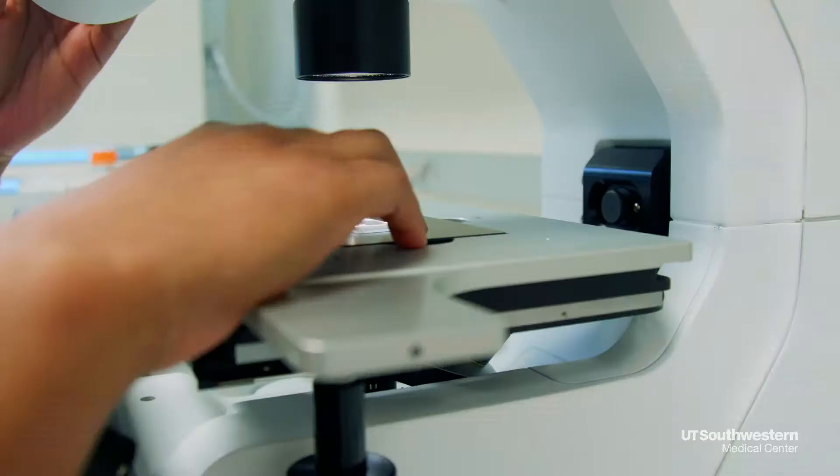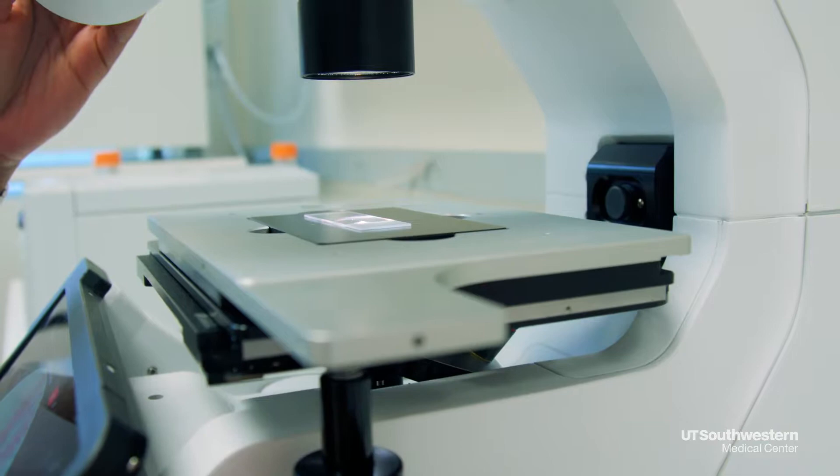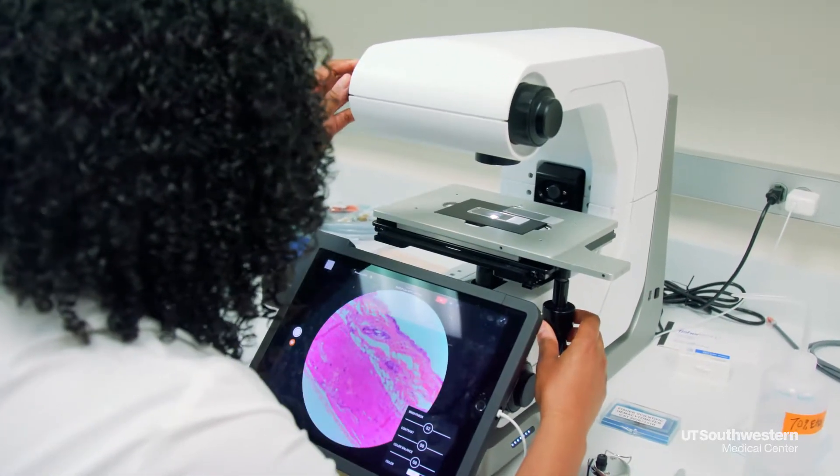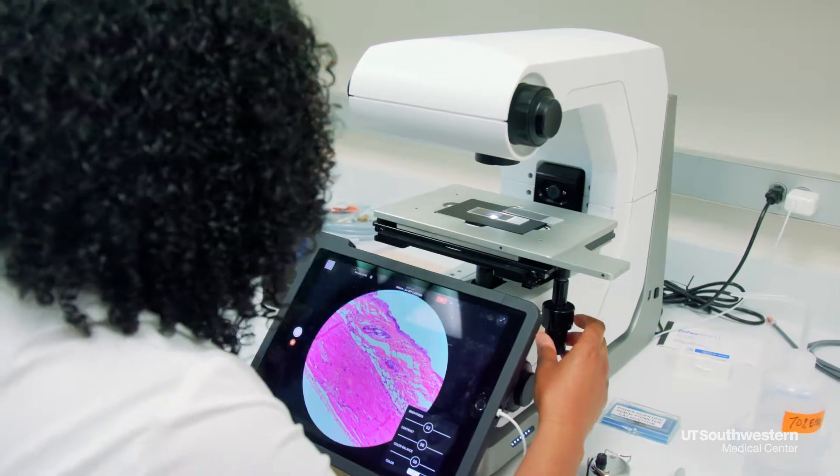We were able to show in this study that when cells are treated with vitamin A, it triggers the production of an antimicrobial protein that can kill bacteria on the skin surface.